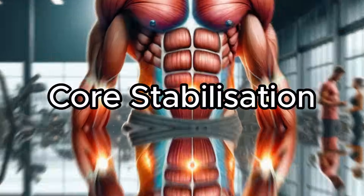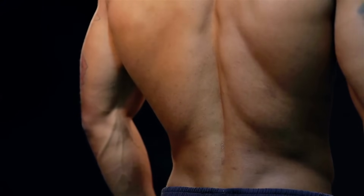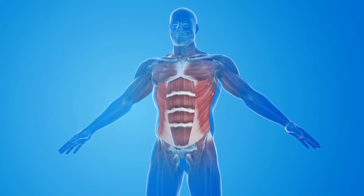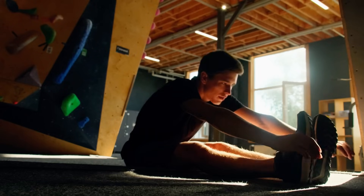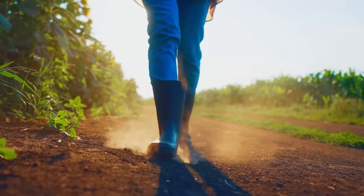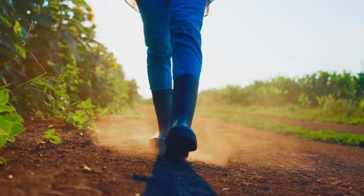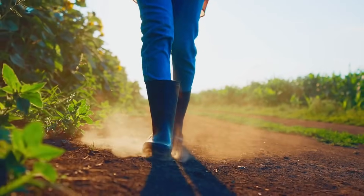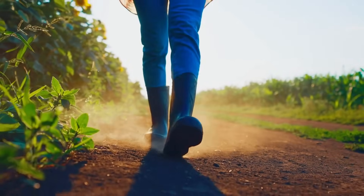Core stabilization: the core includes your entire back, abdominal wall muscles and glutes, and it's often said that every action begins with your core. Core bracing and dynamic stability are essential for both athletic movements and everyday life. The farmer's walk develops a strong core brace by engaging muscles simultaneously to stabilize the spine, protecting it from shear and compressive forces.